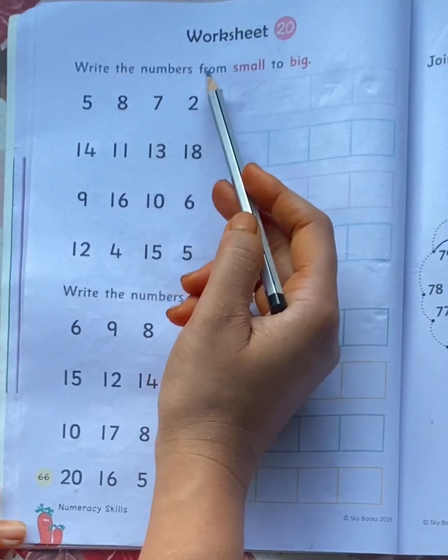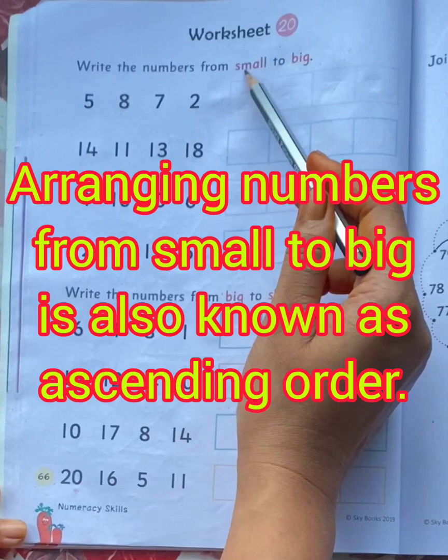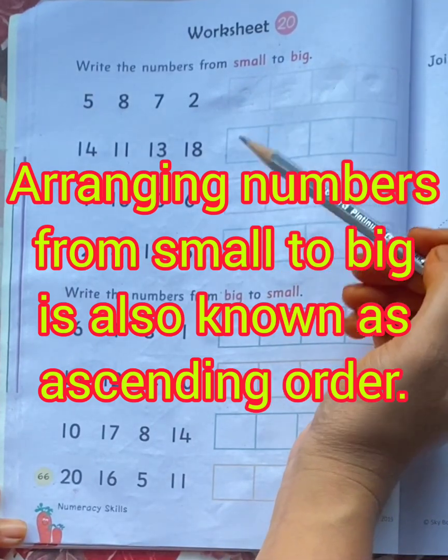Write the numbers from small to big. Children, arranging numbers from small to big is also known as ascending order.